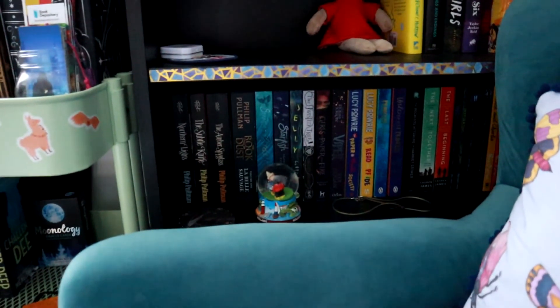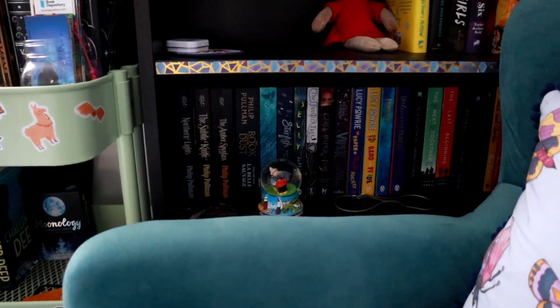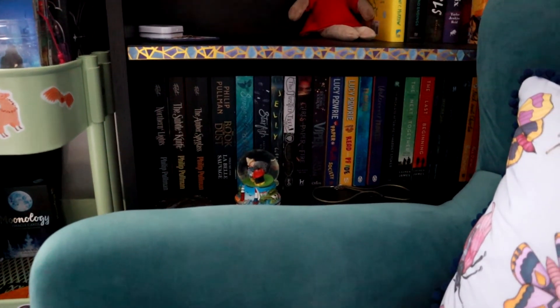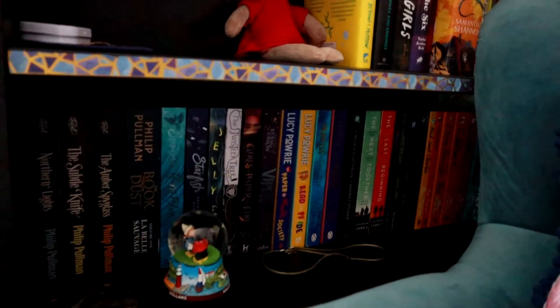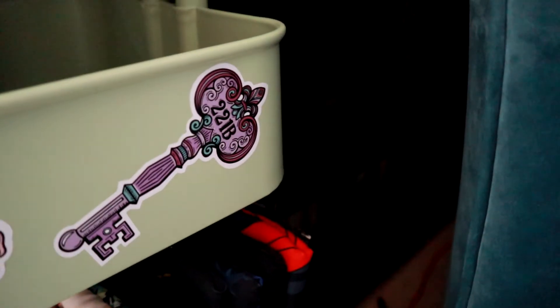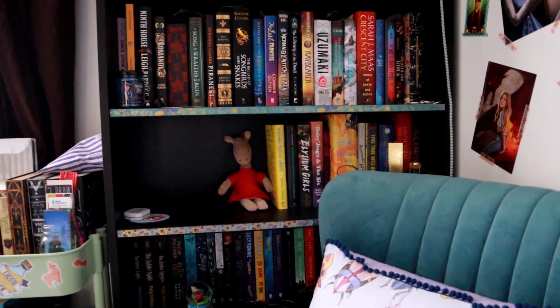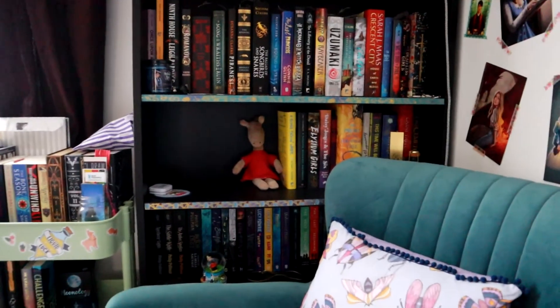And then you can just about see this shelf here — these are all by British authors, so it's my UKYA shelf basically. Again it's not in any specific order other than just keeping those particular books together. So I've got Philip Pullman, Akemi Dawn Bowman, Lauren James, Alice Oseman, etc. And then there are a couple of shelves down here that I don't think you can really see, and this chair is really heavy so I don't want to move it. Those down there are all of the paperbacks that I have read, and they are in alphabetical order. I ran out of space so I then went over to the other shelf which I showed you just a moment ago.